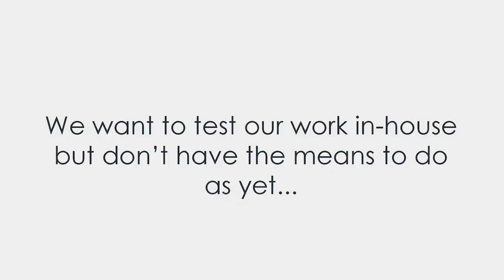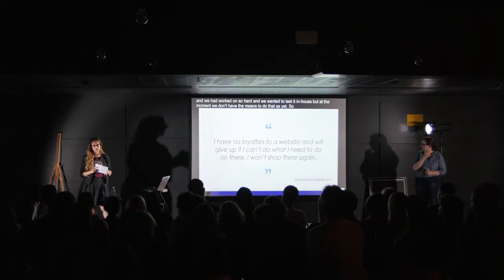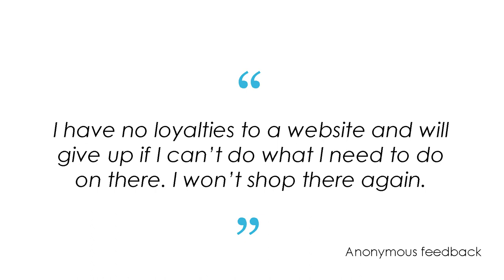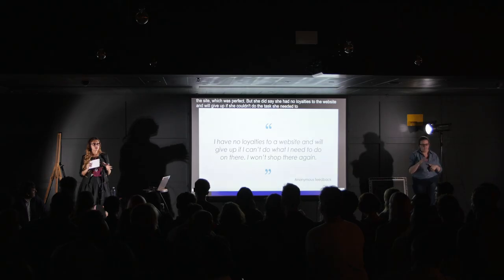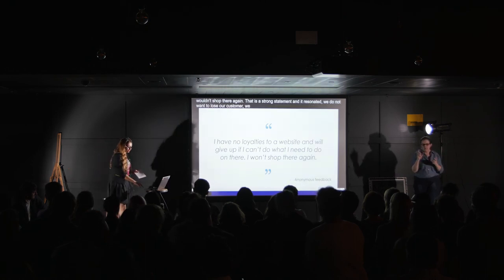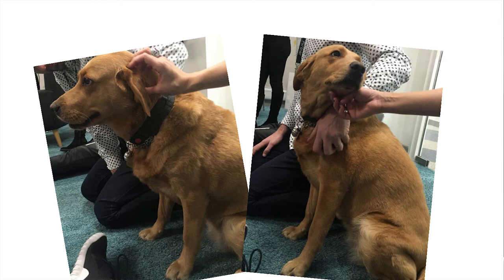We wanted to test this work in-house. We got a third-party company to provide our researchers with in-house training, and on that day they had a registered blind user come in to go through the mobile site and test it. She was able to use the site — it was perfect. But she said she had no loyalties to any website and would give up if she couldn't do the task she needed to, and she wouldn't shop there again. That's quite a strong statement and it resonated: we do not want to lose our customers. We want all customers to shop on our site.